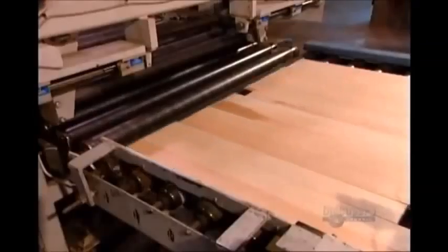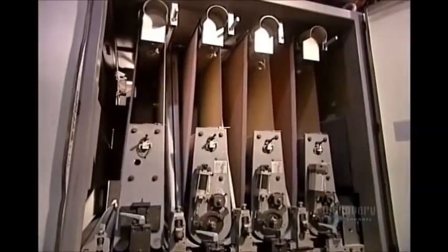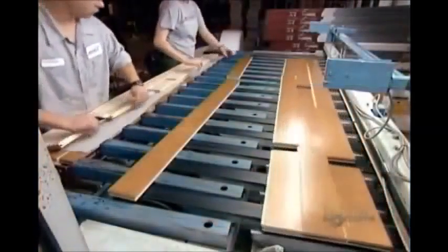This will be pre-finished flooring, so the pieces now run through a sander to prepare them to receive eight coats of varnish. For certain finishes, the first coat contains wood stain. All subsequent coats are colourless. Between each application, ultraviolet lamps dry the varnish in just a few seconds. As the flooring exits the last drying oven, it's ready for packaging.